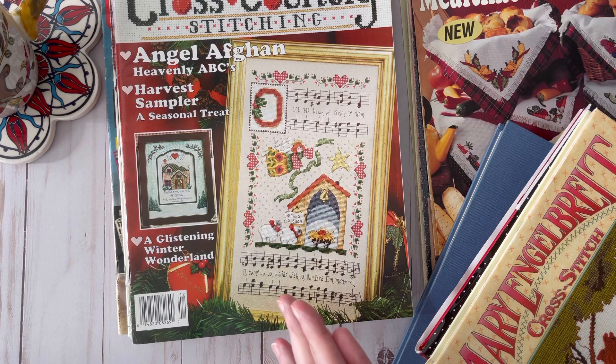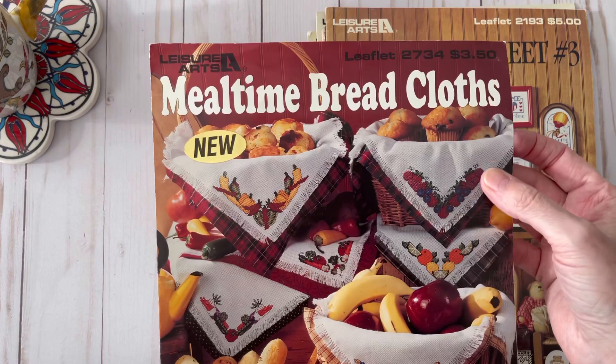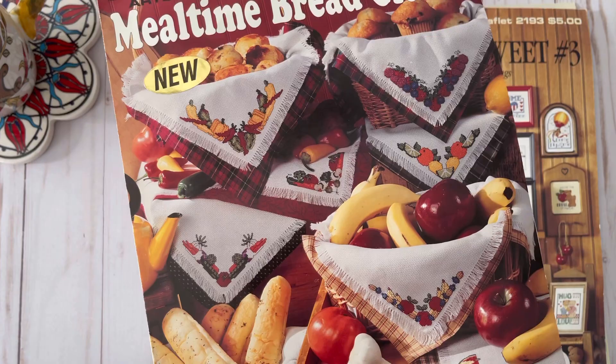I'm not sure if we'll get through all of these in one segment — I might have to break it up into three, so let's see how far we can get. Let's first check out the mealtime bread cloth pattern pamphlet. This is so cute — look at these! How fun would that be on your table, especially at Thanksgiving? These are nice and you can whip them up really fast. You don't need many colors.